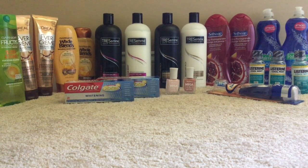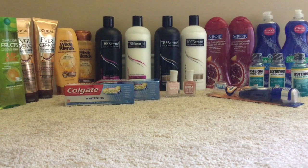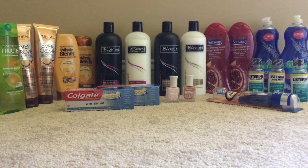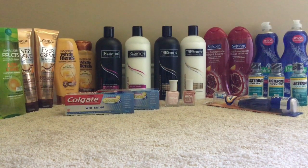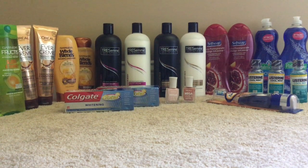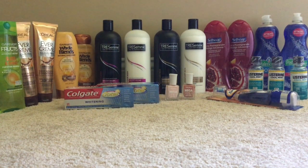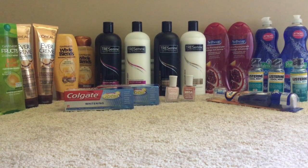Just a reminder: CVS has that deal going on for select shampoo and conditioner products where you get a $10 instant coupon at the Redbox coupon center when you spend $40. Try to take advantage of that — it's a really great deal. I had no problems with my CRTs or coupons this morning and I'm definitely doing a second trip this week. Thanks for watching and I'll speak to you soon — until next time, bye!